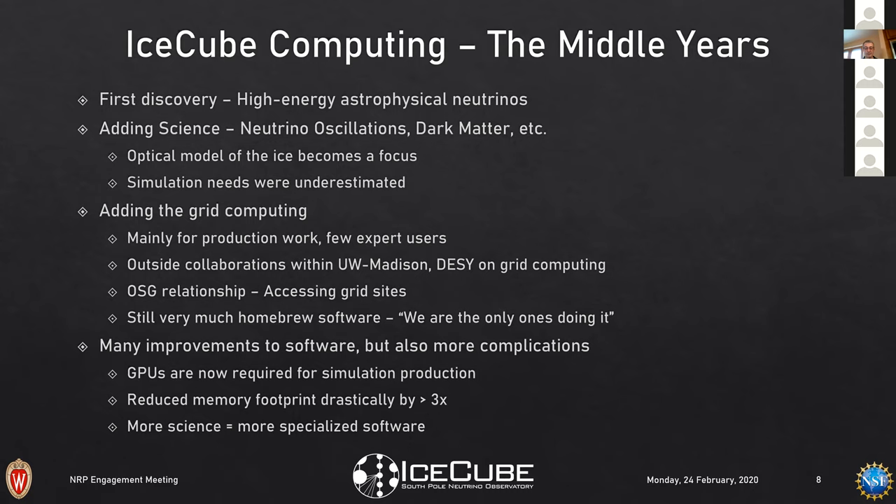Around 2011-2012 we started our GPU efforts, which meant understanding how to run GPUs in a data center but also in an office setting. We literally had a few GPUs go up in flames because we didn't understand the power footprint and cooling footprint — untested territory at that point. But we were also able to reduce our memory footprint drastically, by roughly a factor of three.